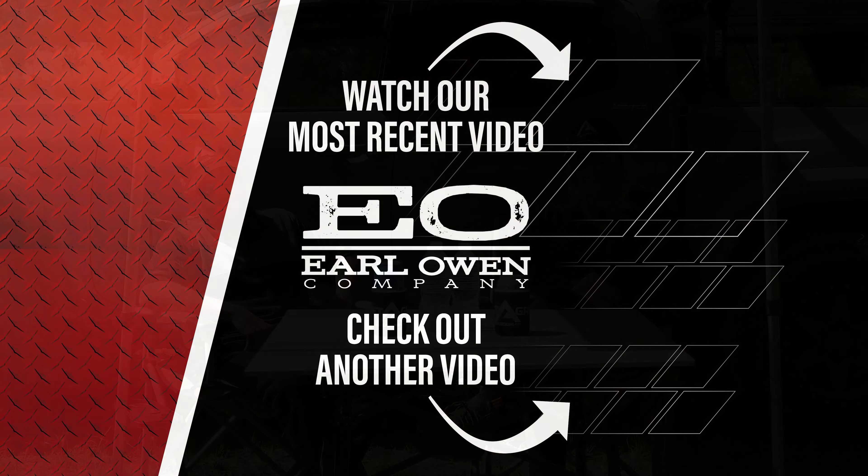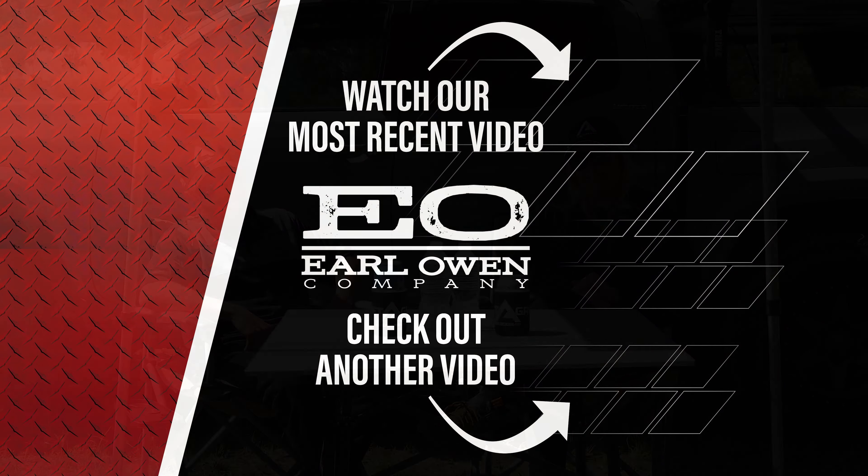If you liked this video, go ahead and hit that like button and don't forget to subscribe if you haven't already. Remember to tune in every week for more truck-related products like this — see y'all next week.